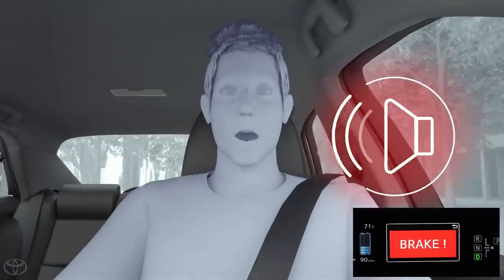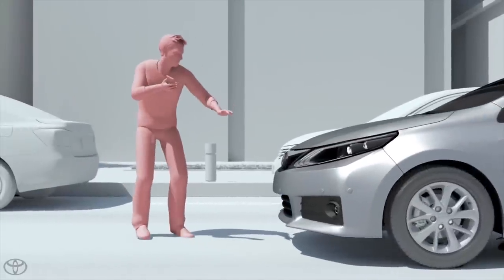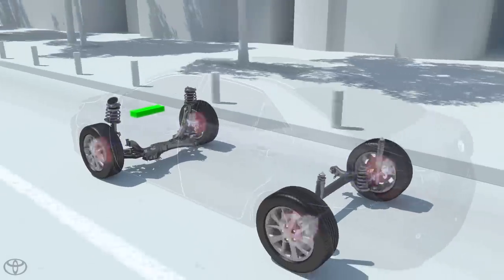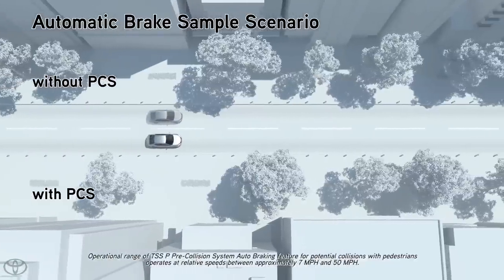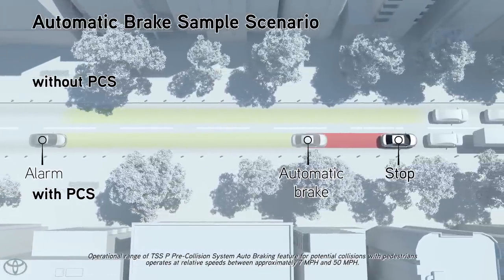If the driver does not brake in a set time and the system determines that the risk of collision with a pedestrian is extremely high, the system may automatically apply the brakes, reducing speed in order to help the driver avoid the collision or reducing the impact. Auto Brake for Pedestrians operates at speeds of between 7 and 50 miles per hour for potential collisions with pedestrians.